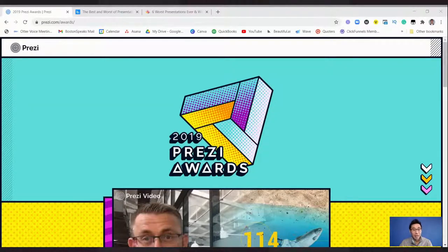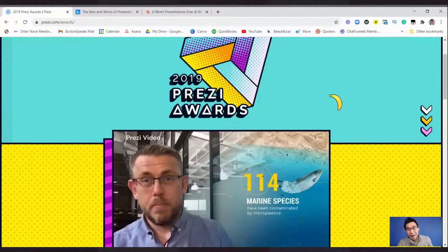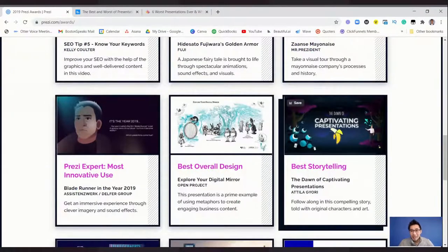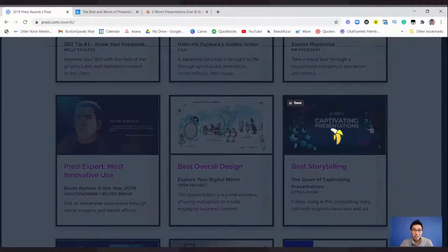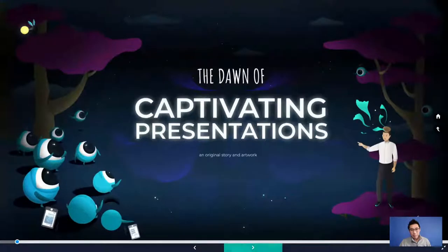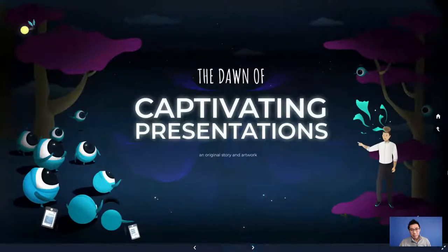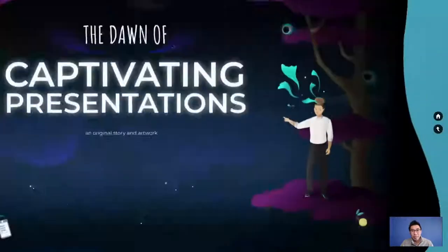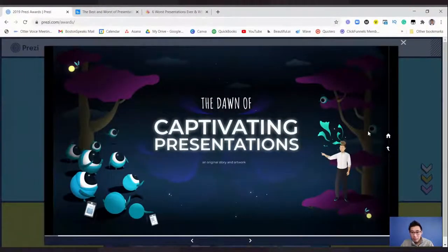Let's dive into it. What I like about this website already is look at this banana cursor that they have. So I'm going to talk about 'The Dawn of Captivating Presentations.' Some things I'll be reviewing are the design element, the audience experience — how easy is it for you to understand the message — the language used, and more. If you haven't used Prezi before, it has a specific style where slides go in and out, which is really captivating.